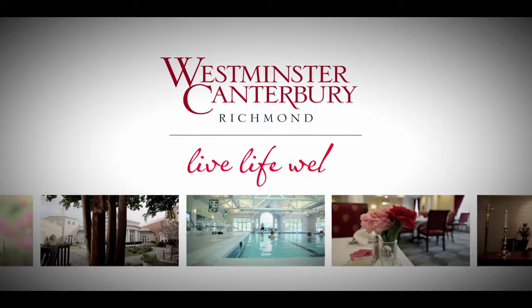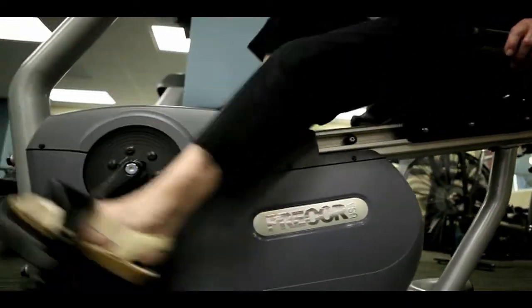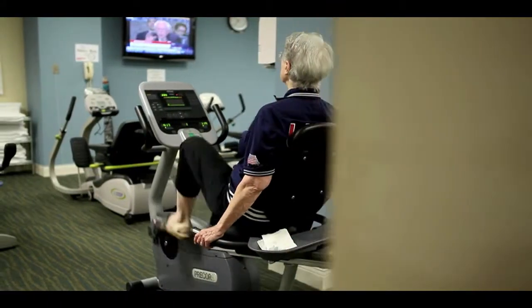Here in the fitness center at Westminster Canterbury, we have a wide variety of different things going on on a typical day. We have all kinds of different equipment available for our residents to use, including strength training equipment, cardiovascular equipment, and flexibility equipment. We also have fitness specialists available to come and help with an individual exercise plan to get the residents started.